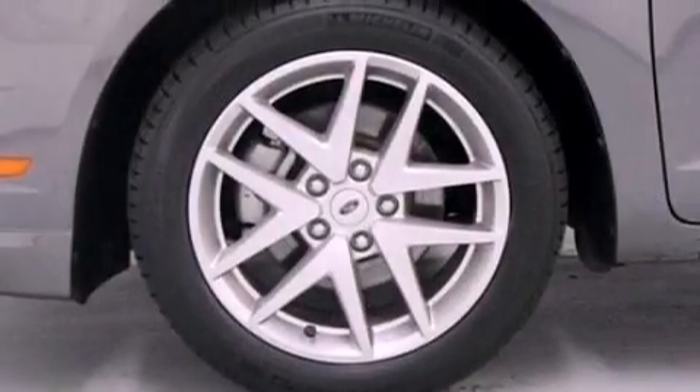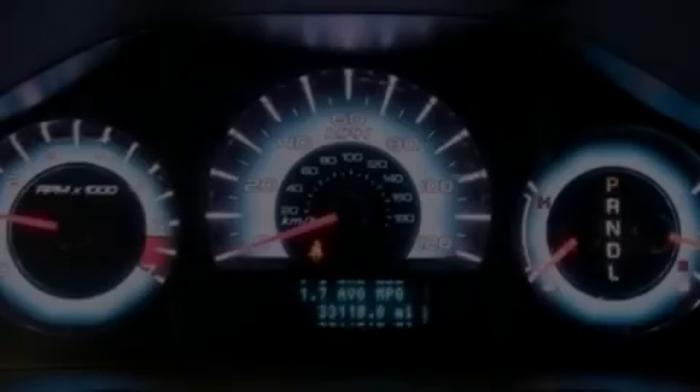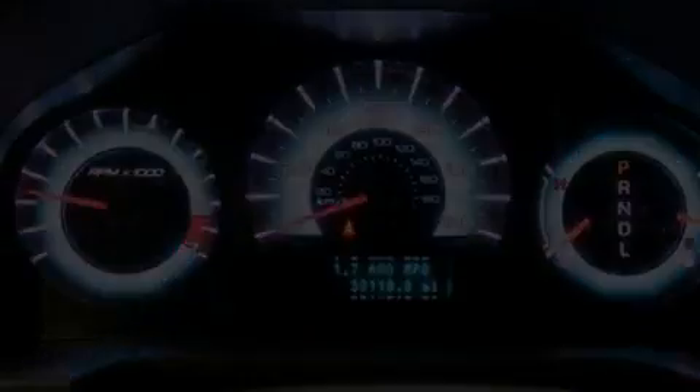The following features are also included: dual power seats, air conditioning, cruise control, a six-speaker audio system, leather seats, and performance tires.